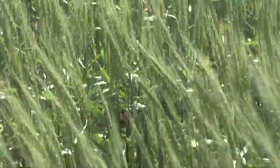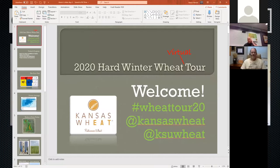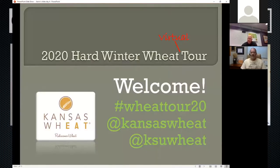Joining us now is Dr. Romulo Lallato. He's a wheat specialist at K-State and we're going to talk about a couple of things as the Kansas wheat crop continues to get closer to harvest. Romulo, thanks for joining us. First, let's talk about an event that took place a few days ago — the wheat tour, which was done virtually because of the COVID-19 situation. The group didn't gather, but you and other specialists still toured the state. Can you give us some highlights of what you found?